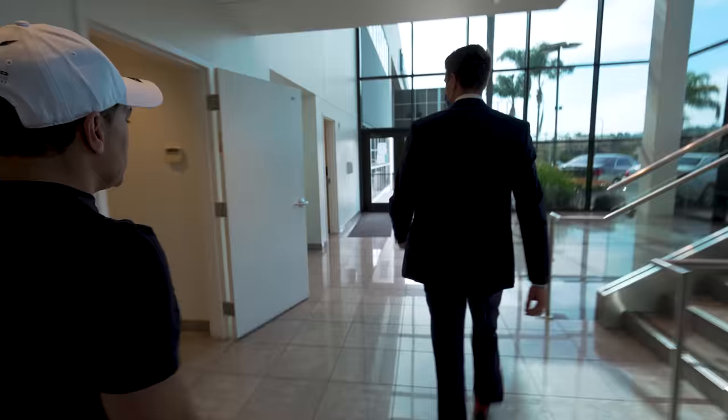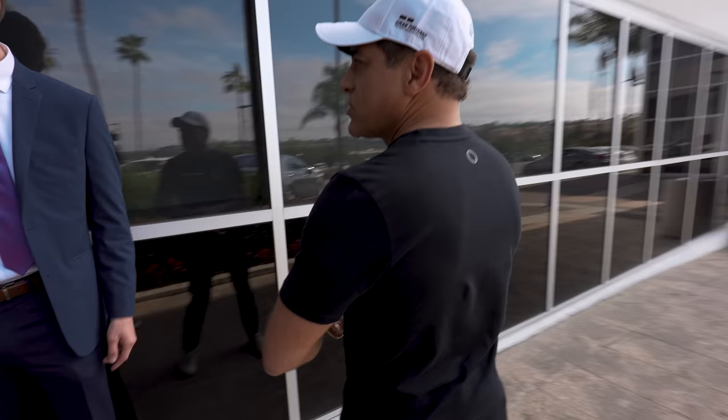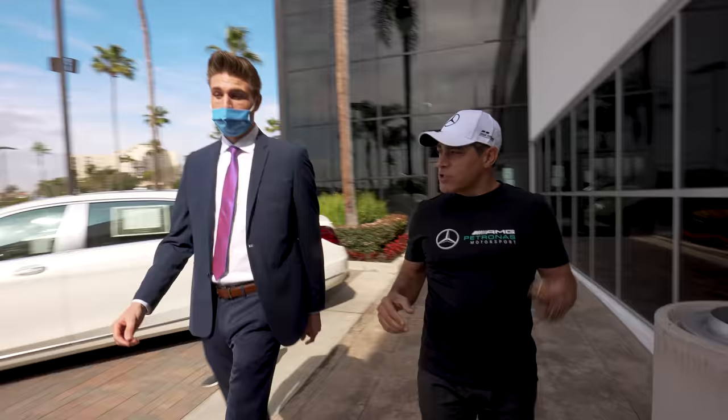Do you know if this is the first 1 Edition GT Black Series in the US? I believe so. How many do you have on order for customers? I know we've had maybe around 10 that I know of, and I've seen about four come in. But how many AMG 1 Edition like this one? Honestly, I think there's maybe two. Really? Yours is the first. Wow.